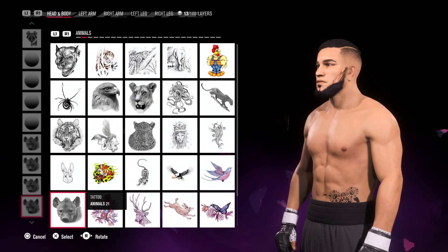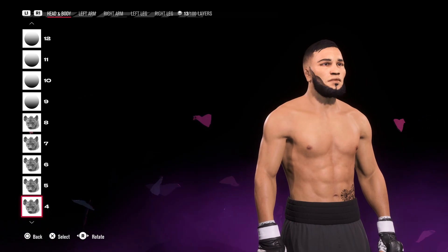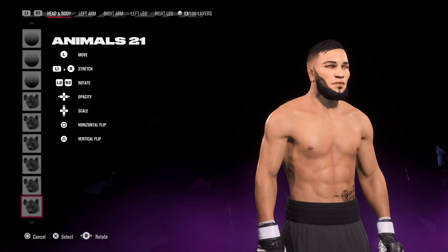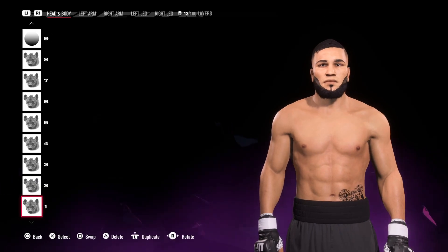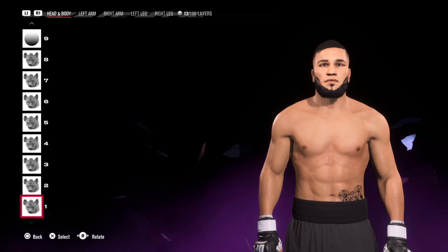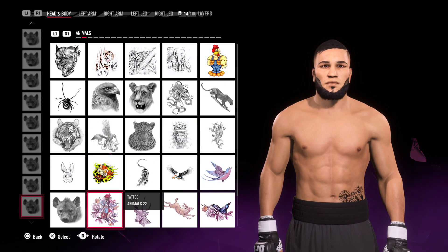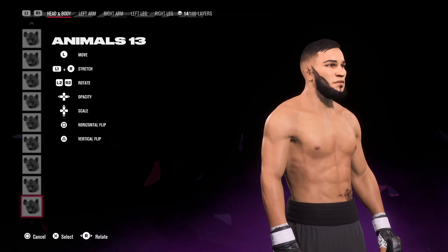This is kind of freestyling — you can do it how you want, but you just need to try and get the general shape of it correct and then you should be good to go. One of the other animals you can use is the leopard — actually the cheetah, sorry. You can use the cheetah as well.